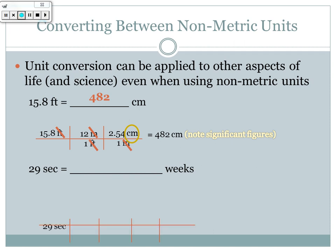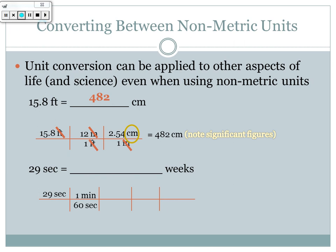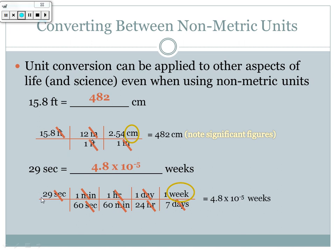We can also convert time units, like 29 seconds to weeks. I know there are 60 seconds in one minute, so seconds cancel; 60 minutes in one hour, so minutes cancel; 24 hours in one day, so hours cancel; and 7 days in one week, so days cancel leaving weeks. That's four conversion steps. Taking 29 ÷ 60 ÷ 60 ÷ 24 ÷ 7 gives 4.8 × 10⁻⁵ weeks — a very small number, which makes sense because 29 seconds is not very long.